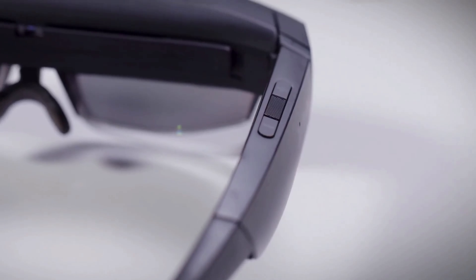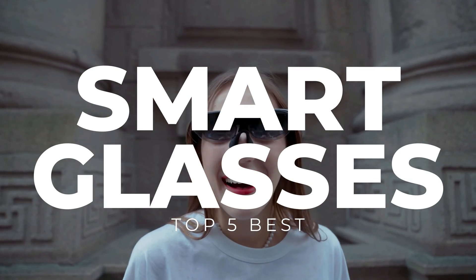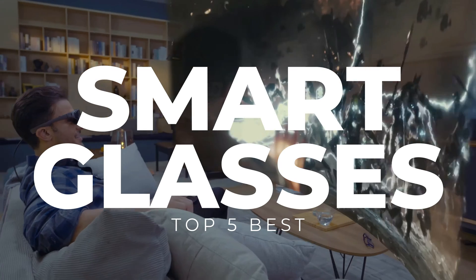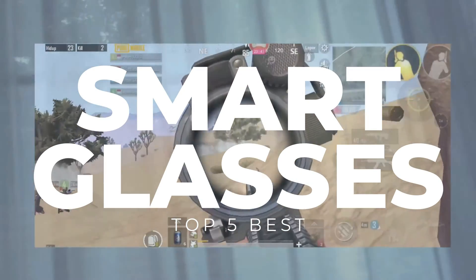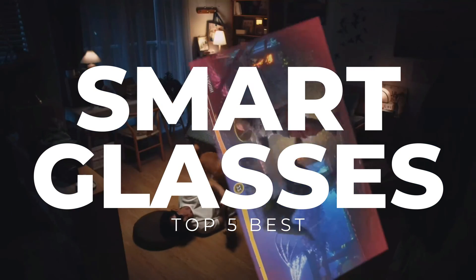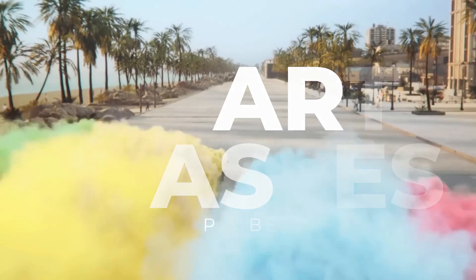Hello everyone! Welcome to the SoMuchTech channel. While VR headsets and smart glasses play in different arenas, the latter aims to bring the magic of augmented reality straight into your daily stroll or cafe jaunt. Imagine rocking ultra-stylish sunglasses that blast your favorite tracks, handle calls, and stream content — smart glasses can do them all. In today's video, we will break down the top 5 best smart glasses you can buy this year, based on online reviews, product quality, and price. Let's get started.